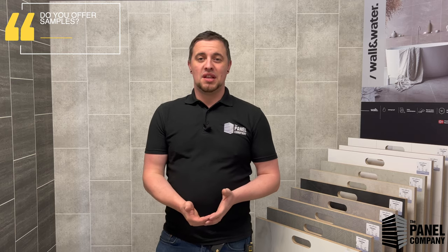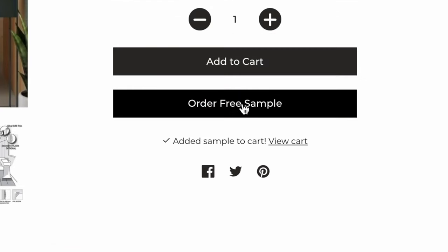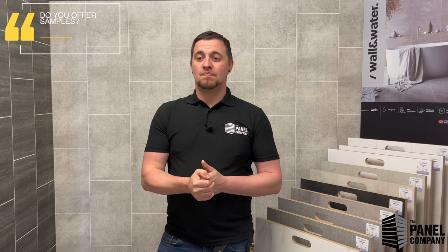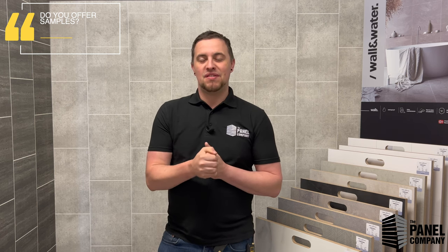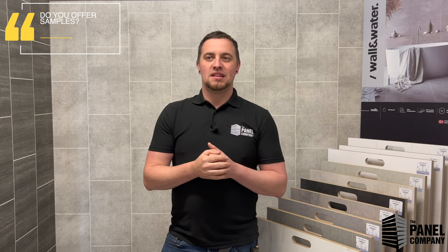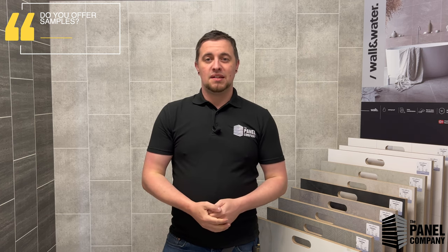We have a massive range and it's all online. We do have showrooms, but we know not everyone can get to one to see and feel the panels, so we offer a free sample service online. Click on something you like on the page — there's a Buy Now button and below that an Order Sample button. You can add as many samples to your basket as you want. Your first four are free with £1.99 shipping. We strongly advise ordering samples before you buy, especially for gloss panels, which are very difficult to photograph accurately. See them in person and then order in confidence knowing exactly what's going in your bathroom.